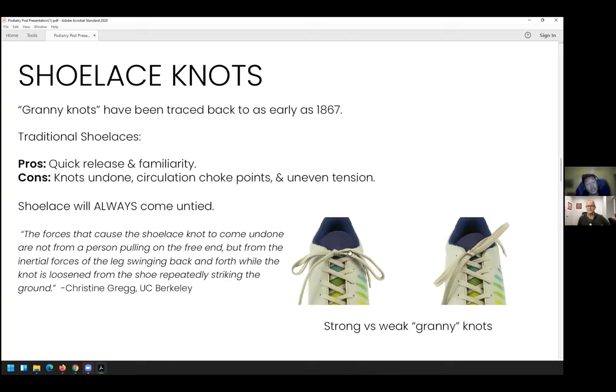Once the double knot comes undone, it's a similar idea — the normal knot then comes undone quickly as well.